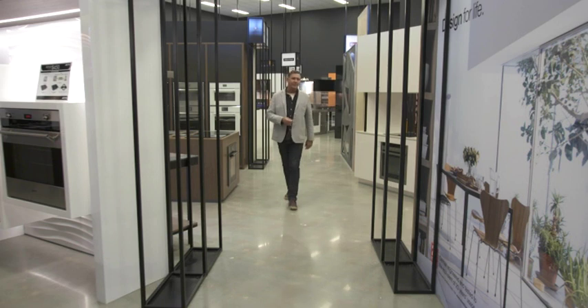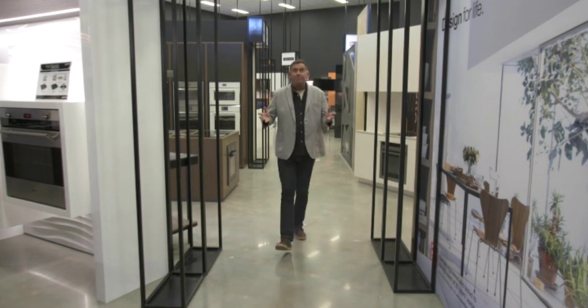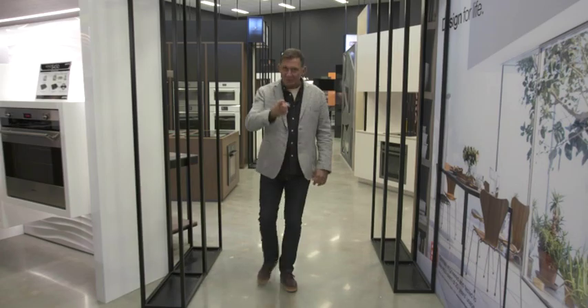After the break, Aaron catches up with Louise to talk about the new Miele range. I thought it was Miele, but it's Miele. We'll see you then.